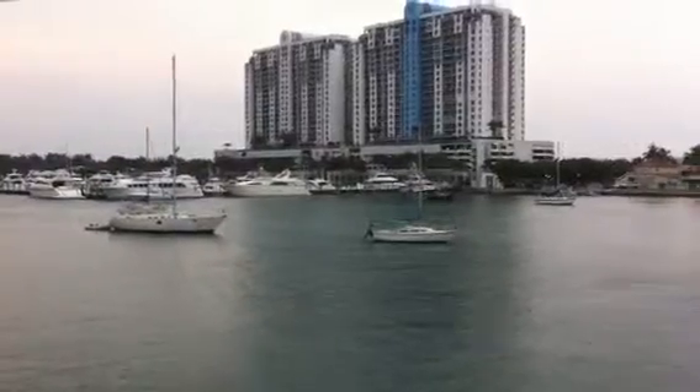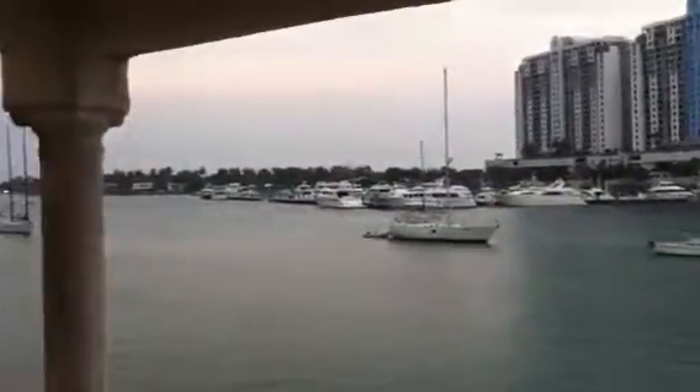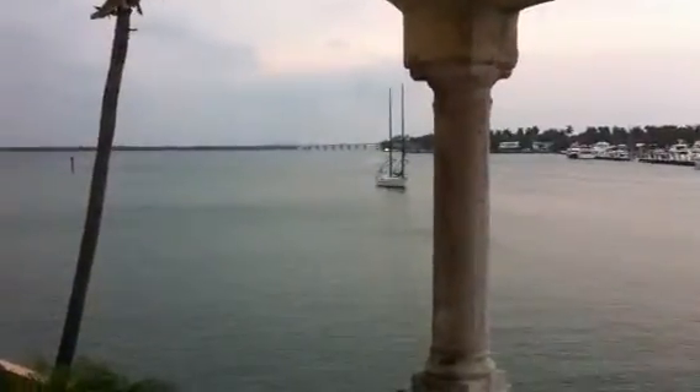What a view from your living room — just amazing. Julia Tuttle Causeway is over there. What more do you need? This is South Beach living.